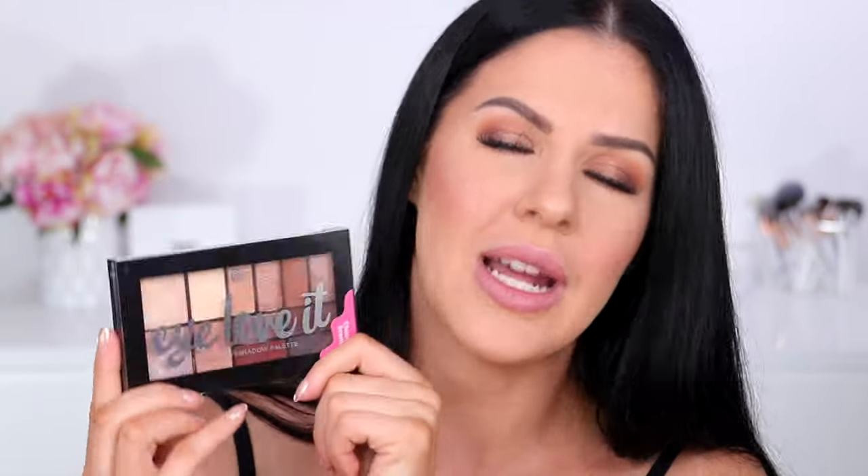First up, I have two little eyeshadow palettes here. One of these I'm actually quite surprised about because I didn't expect to love it as much as I did, and I didn't expect to wear it as much as I did throughout the last year. This one here is from Designer Brands — an affordable drugstore brand sold here in Australia at Chemist Warehouse. This is their I Love It eyeshadow palette, a 12-shade palette. But it's chocolate-scented, which personally I'm never going to be mad about. The shade I have is Keep It Neutral.